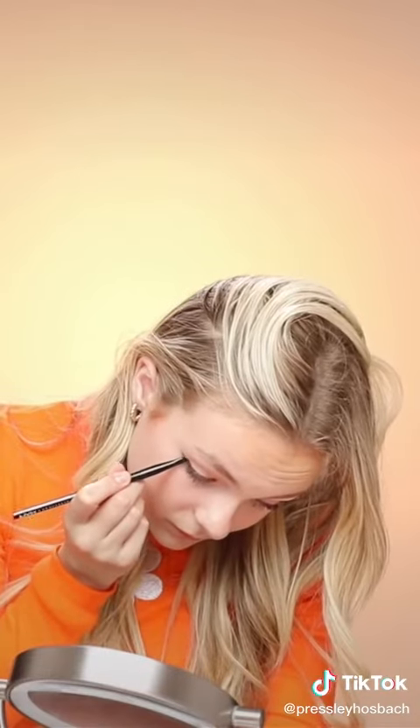Now I'm taking this light brown shade and putting it in my waterline and blending it up to meet my eyeliner. I really think that this makes my eyes pop.